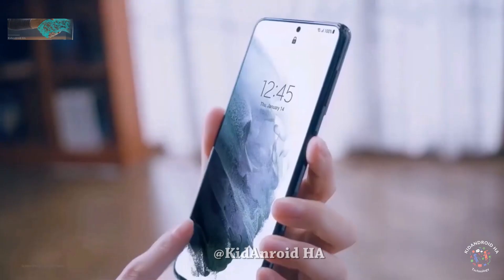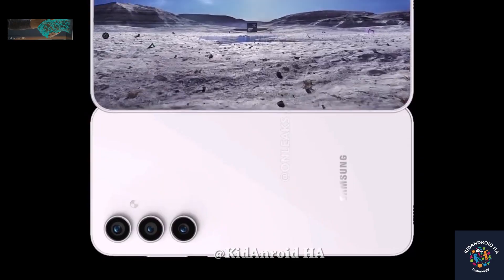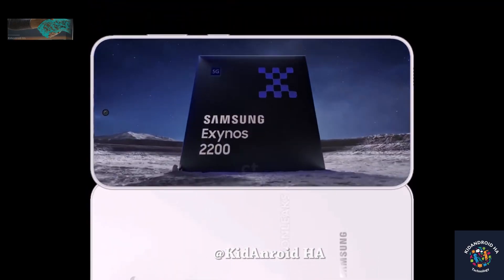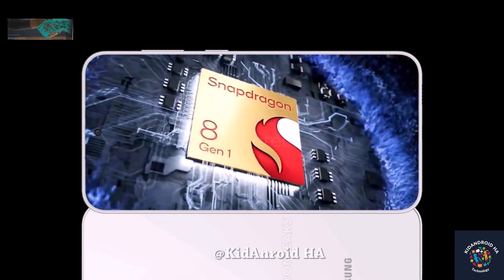Regarding the chipset, the Galaxy S23 FE is expected to use last year's Exynos 2200 and Snapdragon 8 Gen 1 instead of the newer Snapdragon 8 Gen 2 used in the regular Galaxy S23.